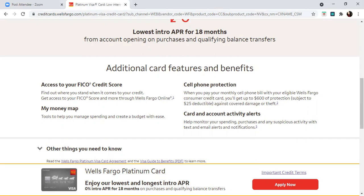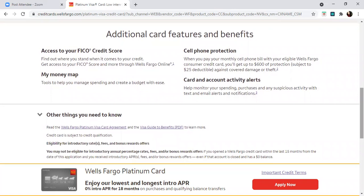The cons to this card: it is not going to give you any rewards on your spending — no 1.5% cash back — and it does charge 3% for foreign transaction fees.